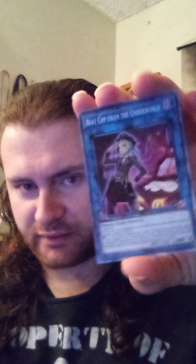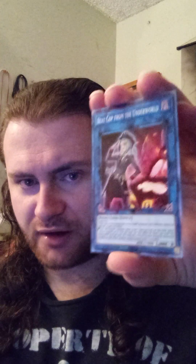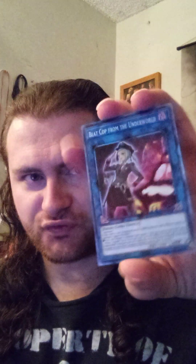It wouldn't be the first time that I pulled a Collector's Rare out of one of those sets, because I also pulled this — a Collector's Rare Beatcup from the Underworld, freshly from my Genesis Impact box opening from several months ago. Judging by the centering and how it looks, it has the potential to be a PSA 10, so maybe, who knows.